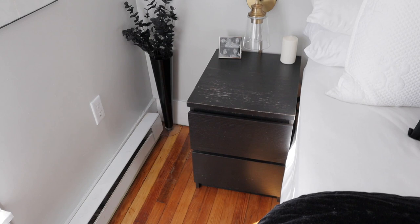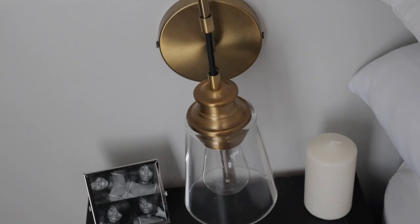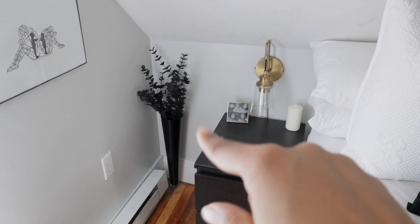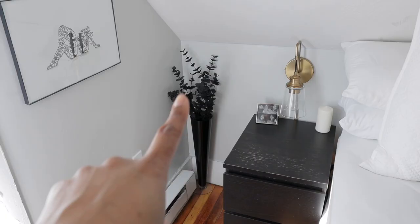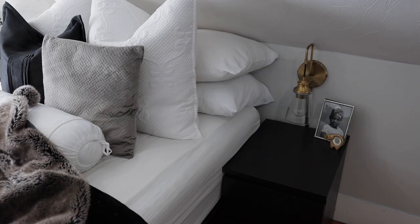Over here I have my nightstand — again I've had this for a good 10 years so there's a lot of wear on it. I have another candle from my Ikea set, a picture frame, and these beautiful wall sconces which definitely add the boutique vibes. I got the wall sconces off of Wayfair, and I got one for the other side as well. This vase I got off of Amazon and I just purchased these black eucalyptus stems from Michael's — these are actually one of the vases I had at my editorial party, so I took it and put it in my bedroom.